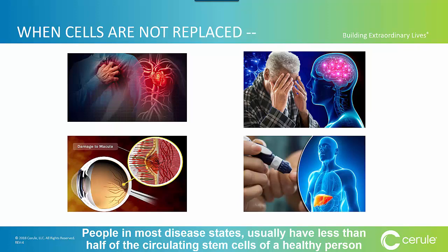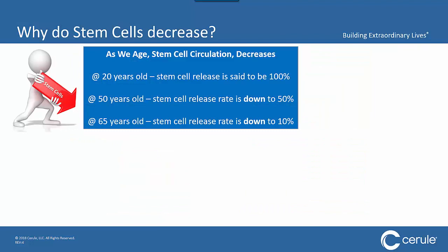There's a problem: just by going through the process of aging, stem cell circulation decreases — and over time, decreases dramatically. At the age of 20, your stem cell release is said to be 100%. By the age of 50, it's down to 50% of what it was at 20. And by the age of 65, you're down to just 10%. That's why, as most people get older, they tend to become more susceptible to getting sick, and injuries can take much, much longer to heal — if they ever heal at all.